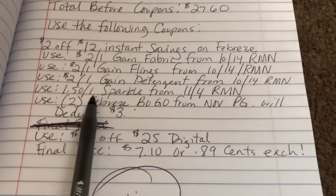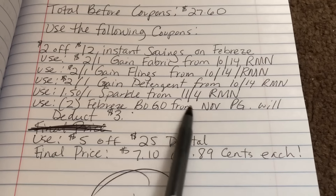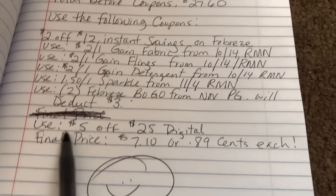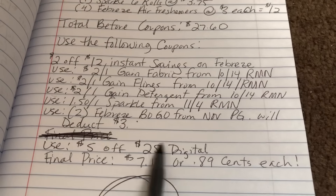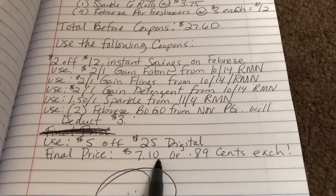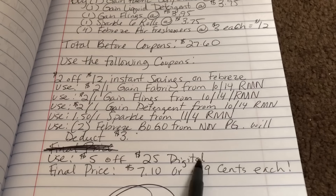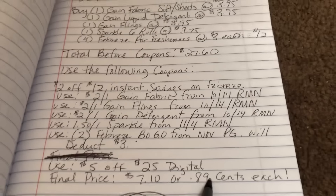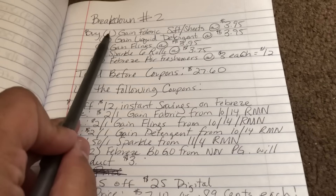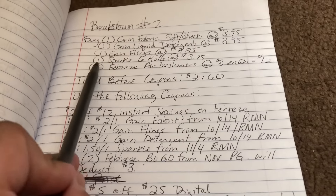Use a $1.50 off one Sparkle from the 11/for RetailMeNot, then use two of the Febreze BOGO coupons from the November P&G insert, which deducts $3 from each coupon. Also clip the $5 off $25 digital coupon. Your final out-of-pocket cost is $7.10 for all eight items, or 89 cents each.